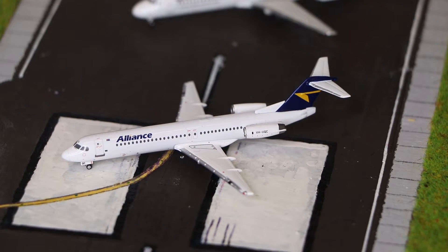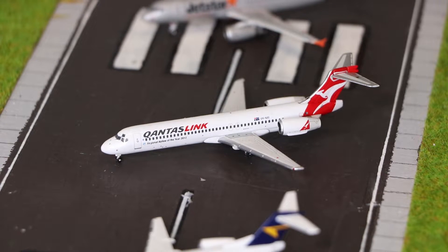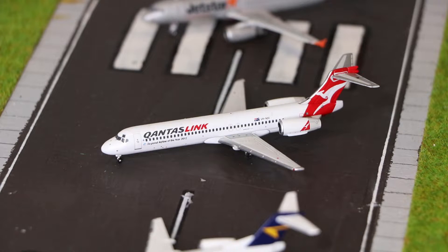The first model we have today is the Alliance Airlines Fokker 100 made by Gemini Jets. Next to that we have another Gemini Jets model — this is the QantasLink Boeing 717 in the Regional Airline of the Year 2012 livery.